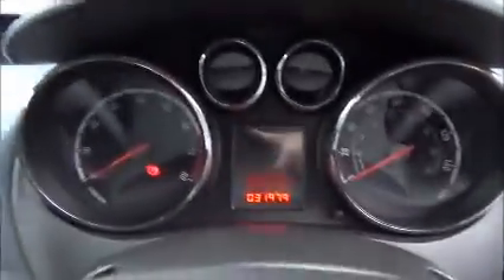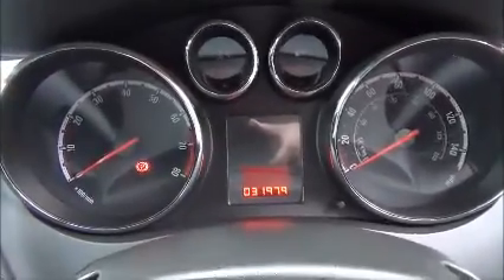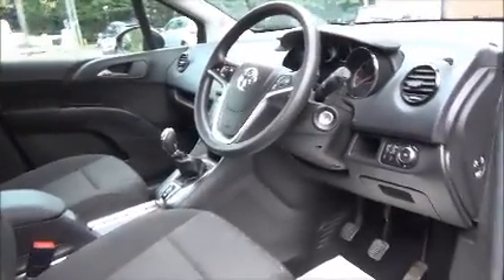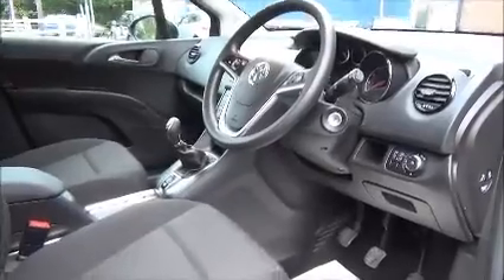Just to confirm, the mileage is thirty one thousand nine hundred and seventy nine. Standard features on this Mariva include air conditioning, and for greater convenience cruise control is also standard.